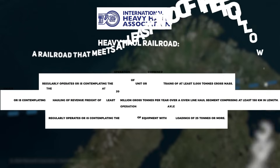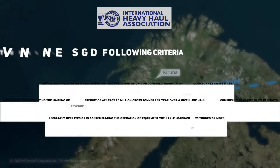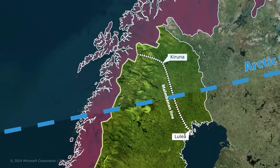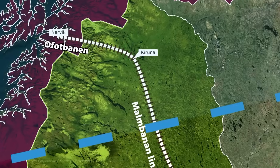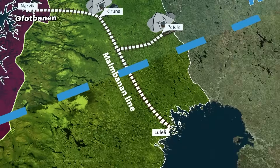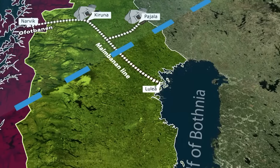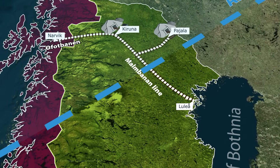The only European railway line that qualifies as heavy-haul, according to International Heavy Haul Association criteria, is the Malmbanan line in Sweden and its extension, the Ofotbanen in Norway. These lines are crucial for transporting iron ore pellets and fines from the mines in Kiruna and Pajala, east to Luleå on the Gulf of Bothnia, and west to the deep-water port of Narvik on the Atlantic — one of the world's most northerly ports.